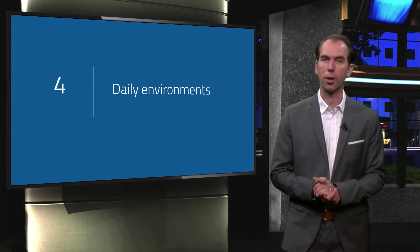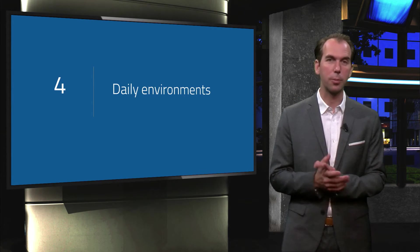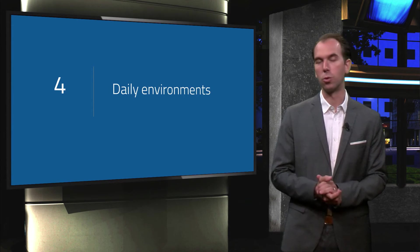Welcome to Step 4: daily environments. We've come to the most exciting part — letting the environment do the work for us.